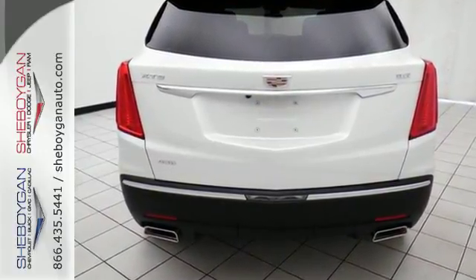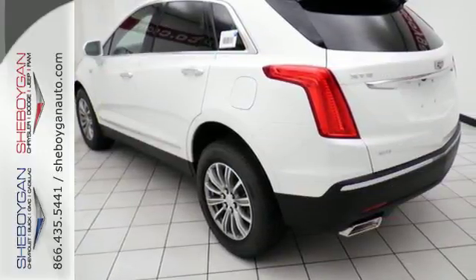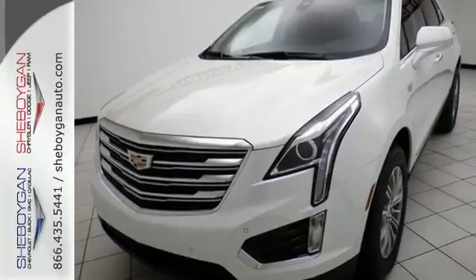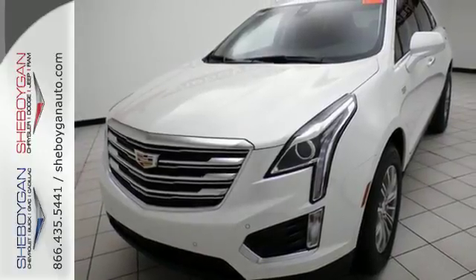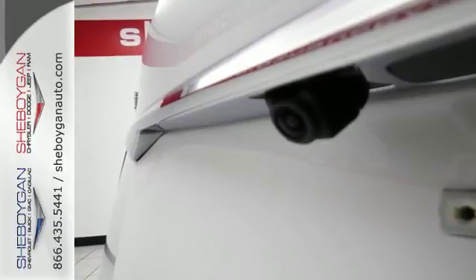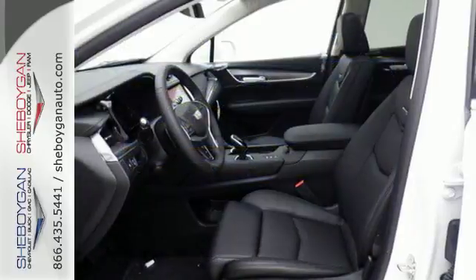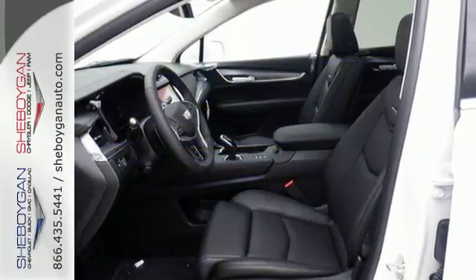The XT5 offers rear park assist, a rear vision camera, a power liftgate and up to 63 cubic feet of cargo space. Ample entertainment options include the Cadillac CUE information and media control system and OnStar with 4G LTE. Underneath the sleek body is a 3.6-liter V6 engine for a powerful and smooth ride.